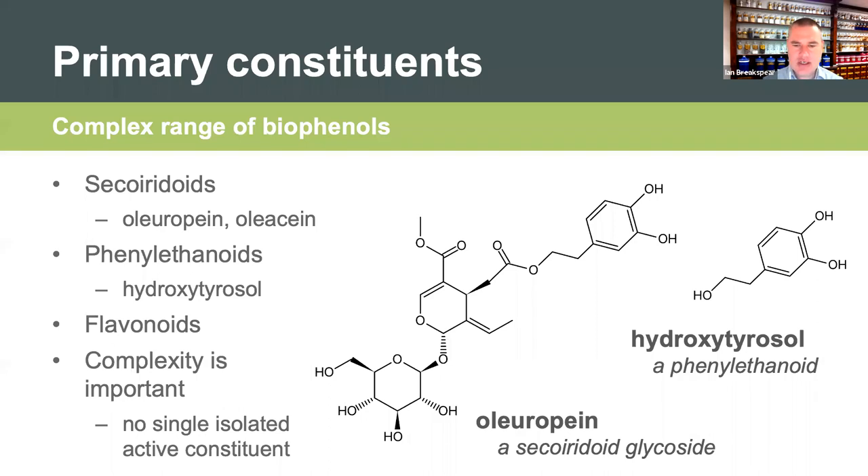You can see two of the structures here. On the left, oleuropein, which is a secoiridoid glycoside - at the bottom you can see a glucose unit attached, which is what signifies it's a glycoside. On the right, hydroxytyrosol. You can see the structural similarities between oleuropein and hydroxytyrosol - in the upper right area of oleuropein, it resembles hydroxytyrosol. This is important because hydroxytyrosol, or HT as we often call it, is a degradation product of oleuropein. Part of what happens when oleuropein breaks down, both in preparations and in the body, is that it produces hydroxytyrosol.